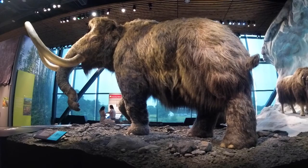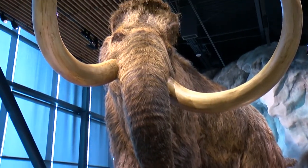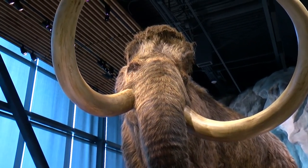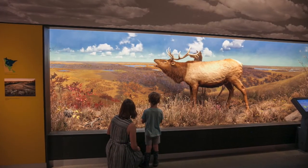Ah yes, the woolly mammoth! The upstairs exhibit gallery is called Minnesota Journeys — it's a walk through Minnesota starting at the beginning of time. They take you through what makes Earth special in the universe, and then you do a walk through Minnesota from the Ice Ages to today. That's where you encounter the woolly mammoth.